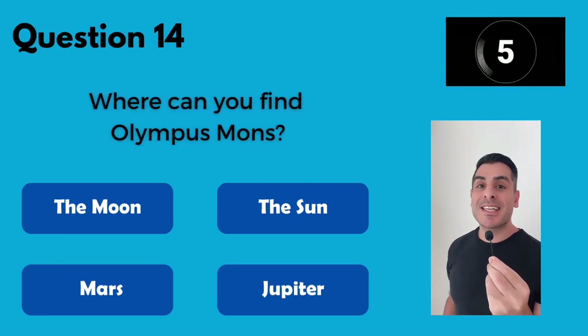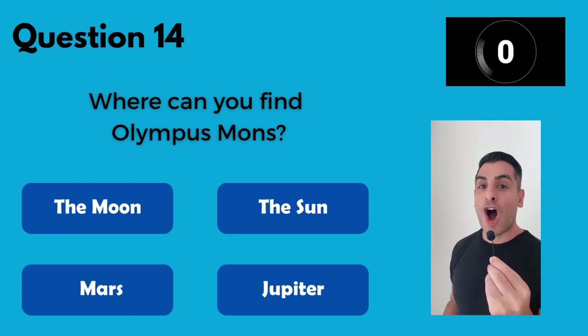In which of these places would you find Olympus Mons? Mars.